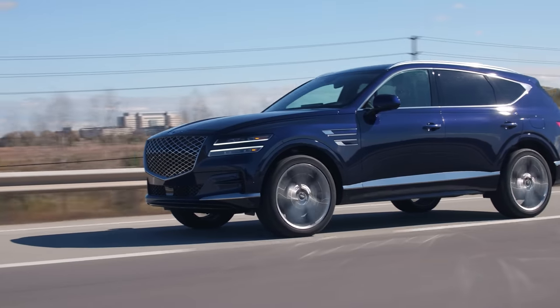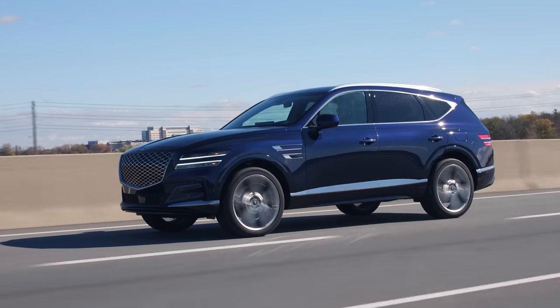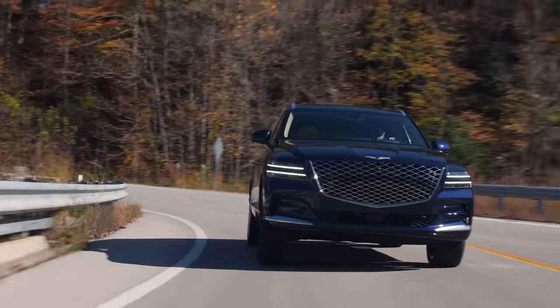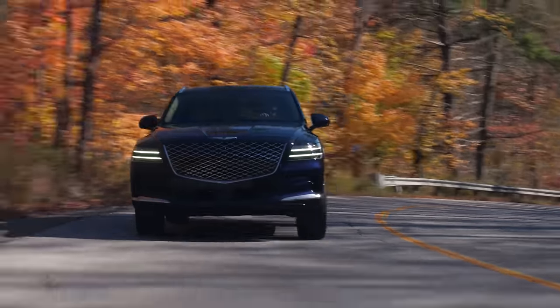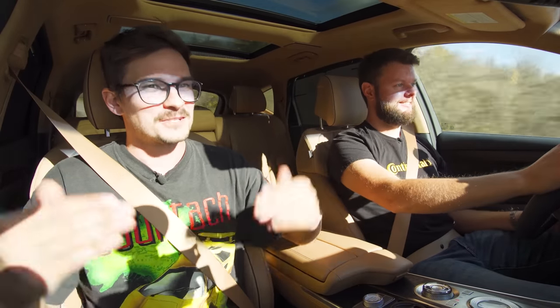That's pretty much it for the GV80 — let's get to the price. The least expensive version with a 2.5L turbo starts at $64,500 Canadian, and this one is $85,000 all in. Not every version has three rows. All-wheel drive is standard in Canada but optional in the States so you can save money if you don't need it. Genesis is also doing online sales only where you go look at cars at the mall, just like Tesla. They also include five years of oil changes and maintenance, so it's a really good price.